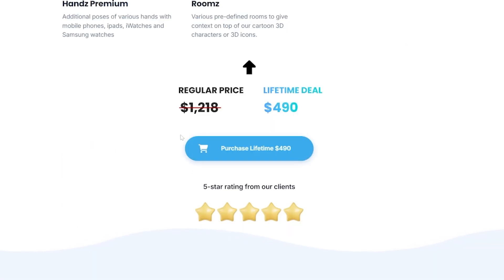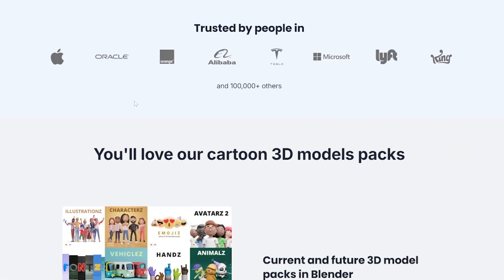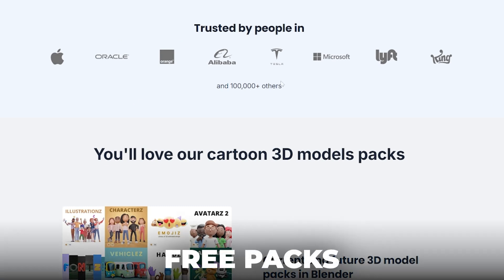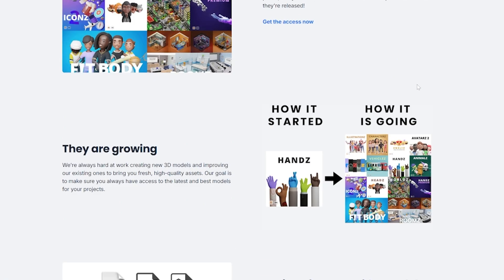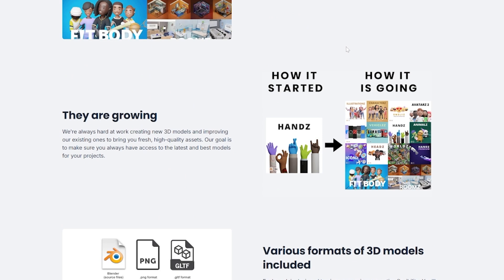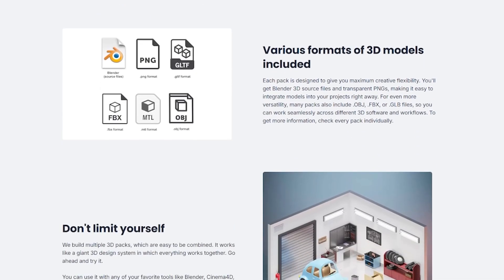We normally get five-star ratings from our clients across thousands of users from different packs. We've been used by people from Oracle, Apple, Orange, Alibaba, and many others. Because we also have free packs, we've been downloaded more than 100,000 times. You will get access to current and future 3D model packs in a growing range of formats.